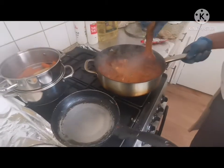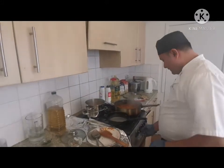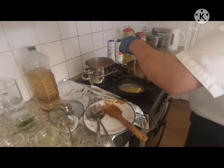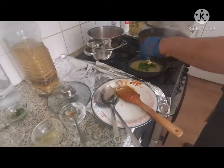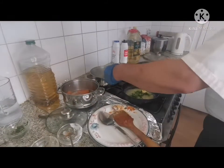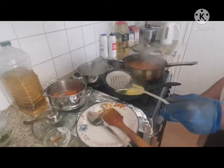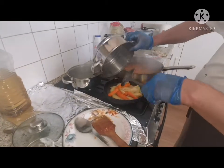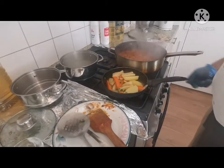Goulash is ready now, I'm going to serve it in a few minutes. Here are the vegetables — I'll start to plate up. Butter, a pinch of salt, pepper, and some chopped parsley. I put a plate here, the goulash is ready, look at that color — very delicious.